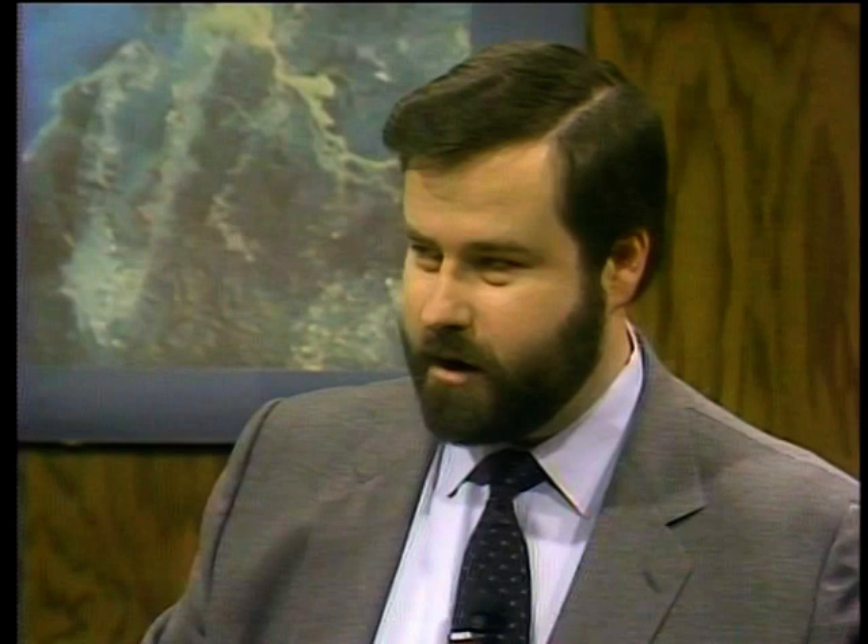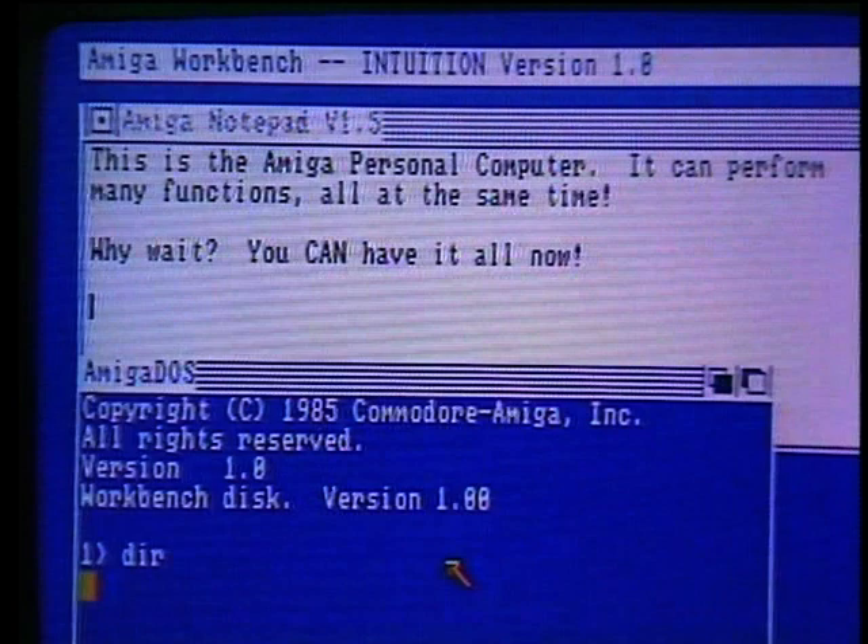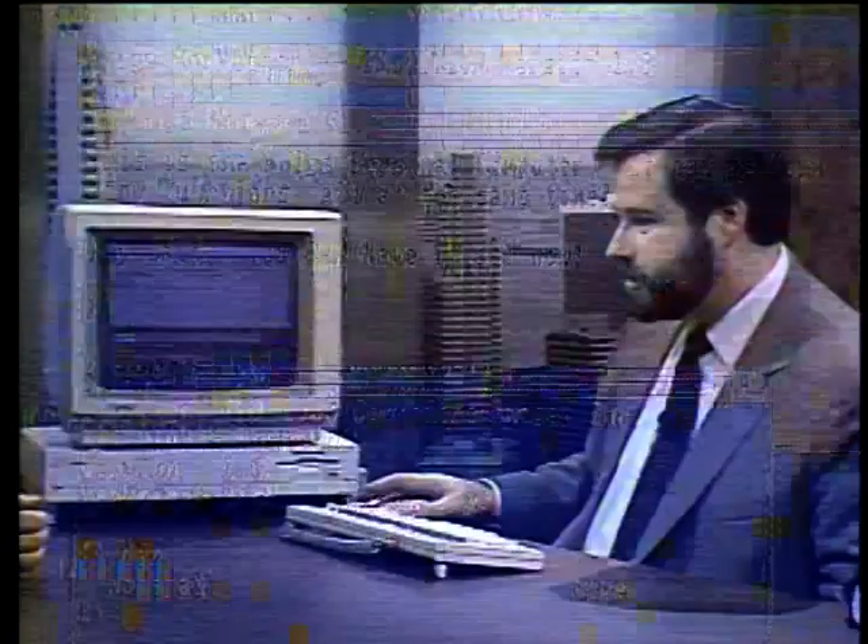Joining us in the studio is Rick Geiger, General Manager of Commodore Amiga, and Tim Mott, Vice President for Product Development and co-founder of Electronic Arts, a software company writing for the Amiga. What we see here is the Workbench, the graphic user interface of the Amiga, which works like other graphics user interfaces. It also supplies a command line interface for users more familiar with that style. And here's one of the classic demos — the bouncing ball.